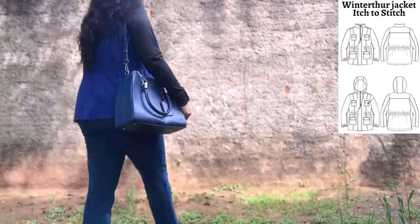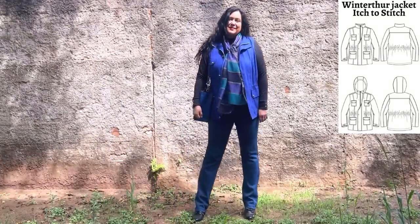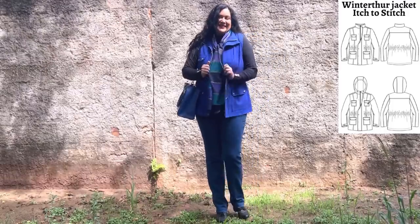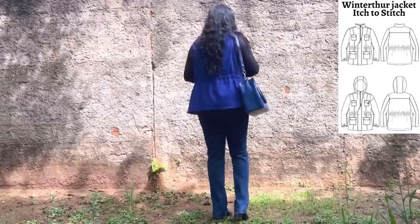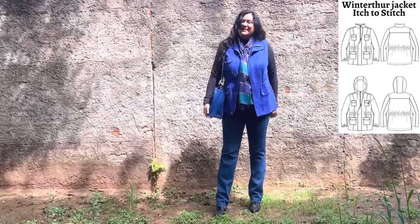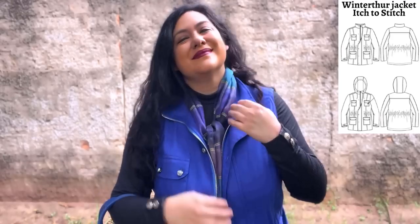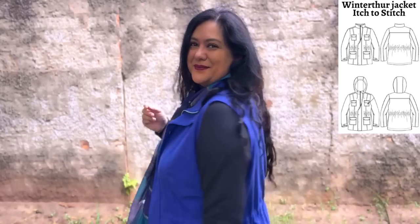Here is the same jacket styled with jeans — the Mountain View pull-up stretch jeans — with a simple black top, a colorful scarf, and a blue bag. This is a casual way to wear something sleeveless for in-between weather when you don't need much warmth. The long sleeves of the top work perfectly with it. It's not just for hot weather — I really love this casual look too.